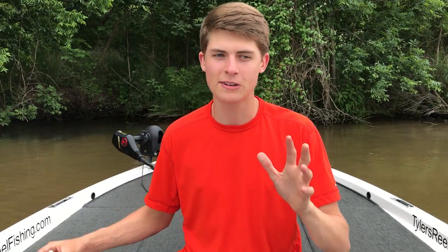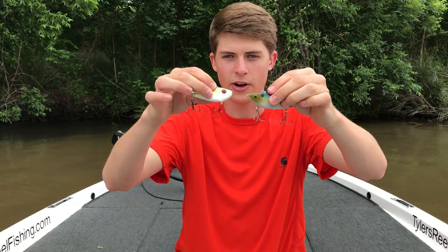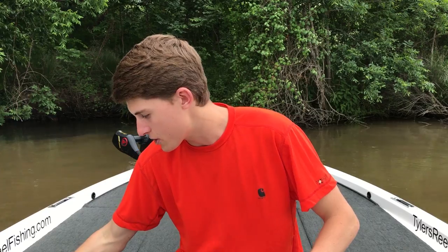Another bait I love to throw, especially during the shad spawn — which usually happens about a month after bass start spawning — or during the pre-spawn when bass are feeding up, is a rattle trap or lipless crankbait. These baits are incredibly versatile. You can fish them slow, fast, yo-yo them, or basically drag them across the bottom. They're very versatile hard baits and have treble hooks, so they're likely to hook any fish that bites.